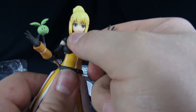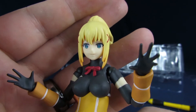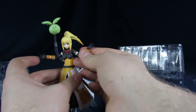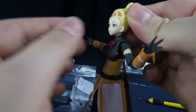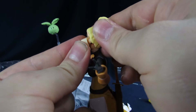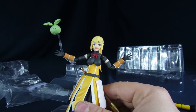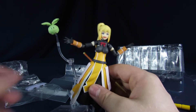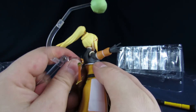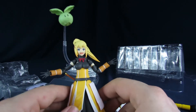She loses articulation at the waist and the lower section comes off pretty easy - which is nice because you don't have to worry about breaking it, though if you switch it too many times you could break it. Looks pretty nice. Let me swap the faces real quick - I think this expression is the one. Now that we're here, this is probably how she's going to go on the shelf. The hair pops in pretty easy.